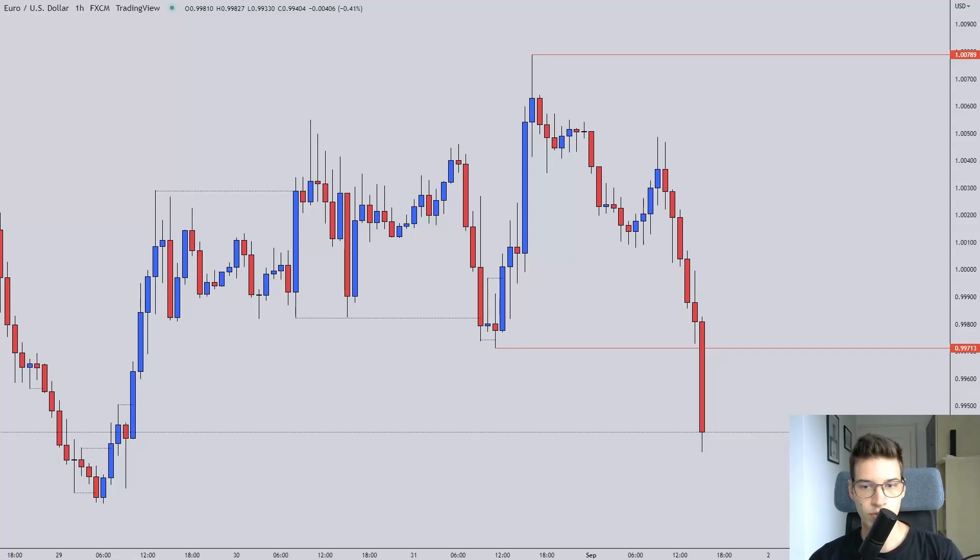Hello folks, welcome to the Thursday forecast. Let's get right into looking at the market.